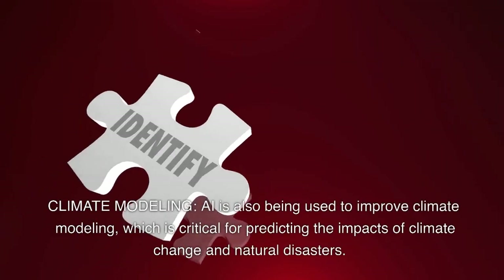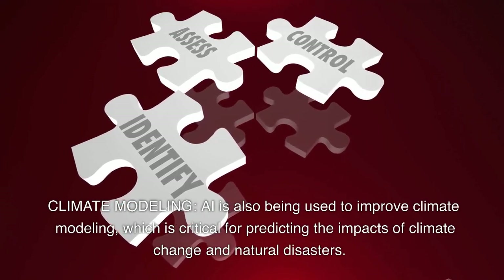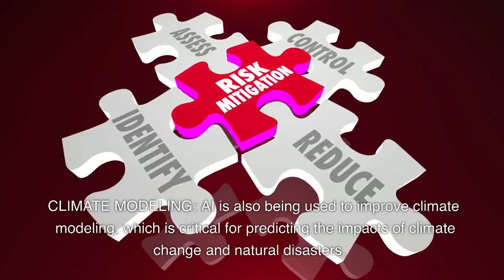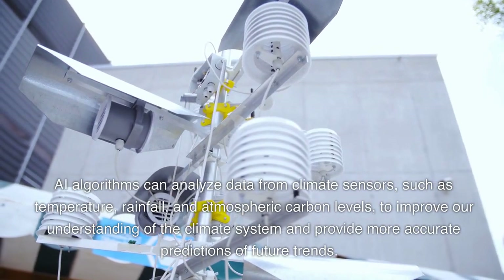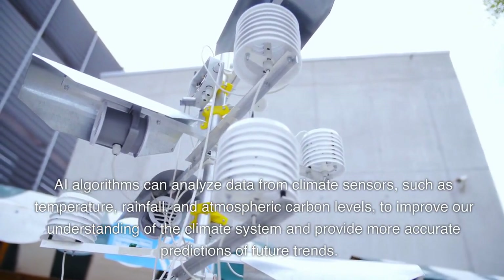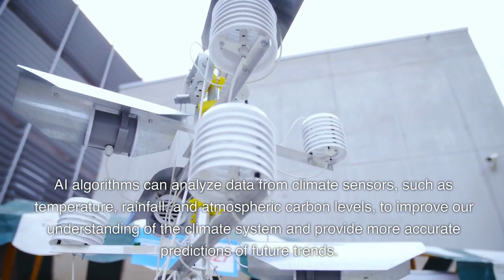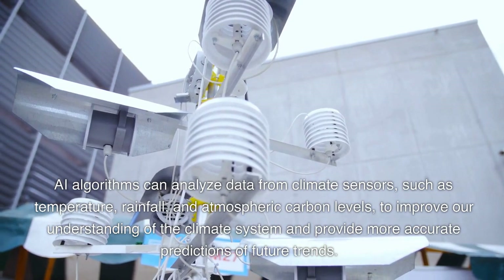Climate modeling. AI is also being used to improve climate modeling, which is critical for predicting the impacts of climate change and natural disasters. AI algorithms can analyze data from climate sensors, such as temperature, rainfall, and atmospheric carbon levels, to improve our understanding of the climate system and provide more accurate predictions of future trends.